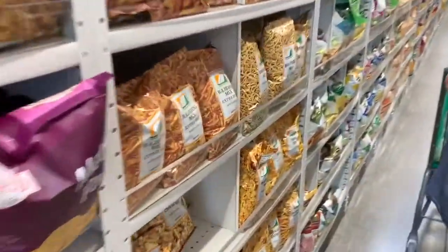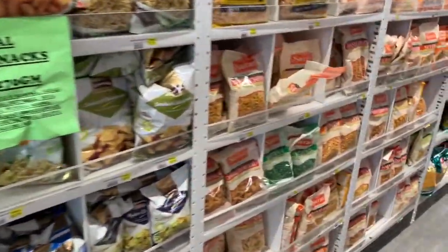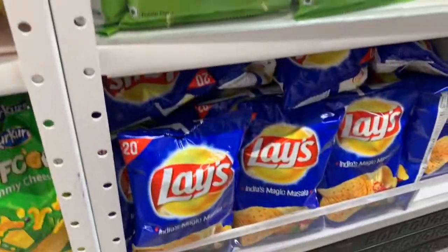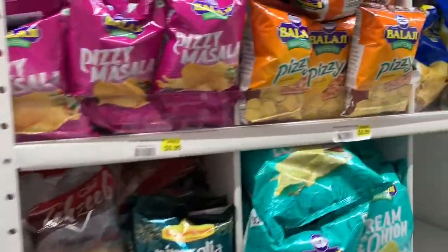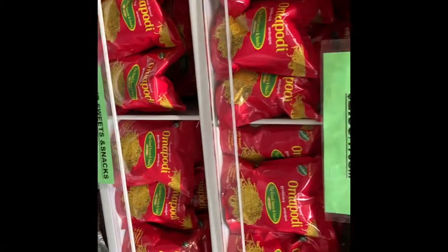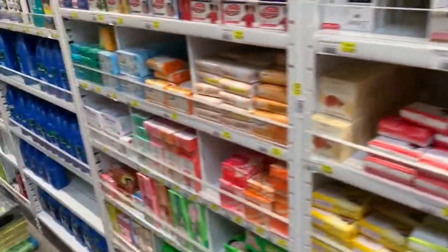This is the favorite part of the show — going into the snack section and seeing what's all there. If you remember your school days, you can see Picnic, you can see Peppy, you can see Lays Crinkle — all of that's available here right in the U.S. Costs about a dollar for the bigger packets and 50 cents for the smaller ones. You also have some South Indian snacks from Grand Sweets if you'd like.